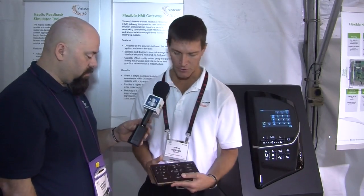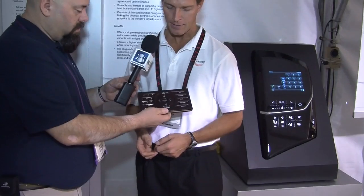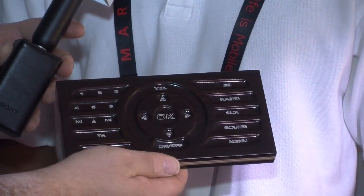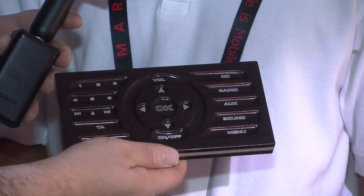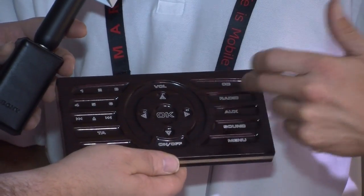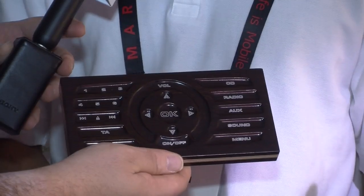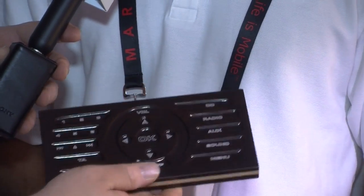Okay, so this is an alternative to traditional buttons and knobs in that we can create a switch panel out of any material — whether it's metal or wood or anything else — and then we use some sensing technology that detects finger position. You can do rotations, you can do traditional button entries, but it's all done out of a solid mechanical surface, so there are no moving parts.